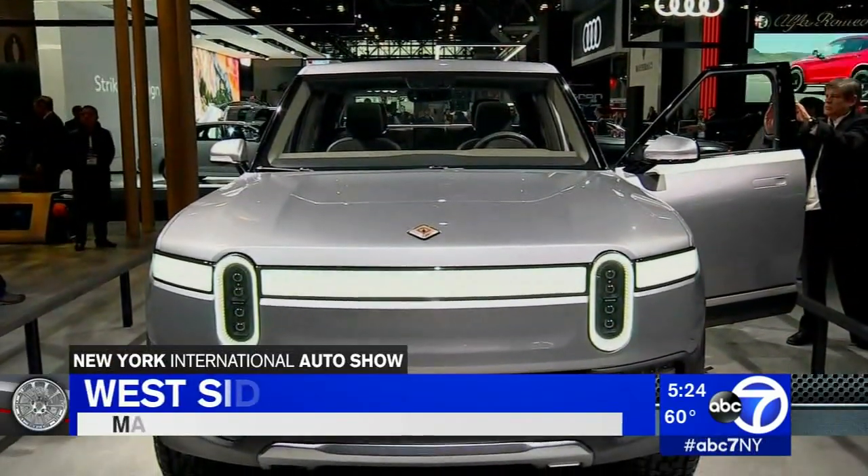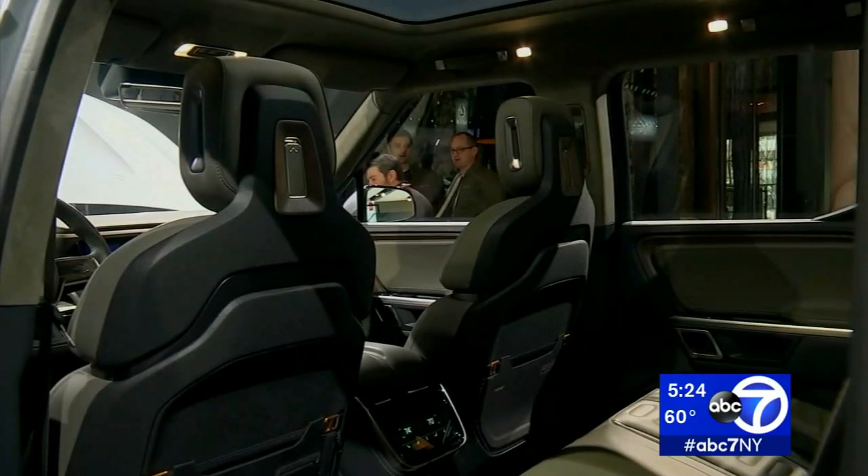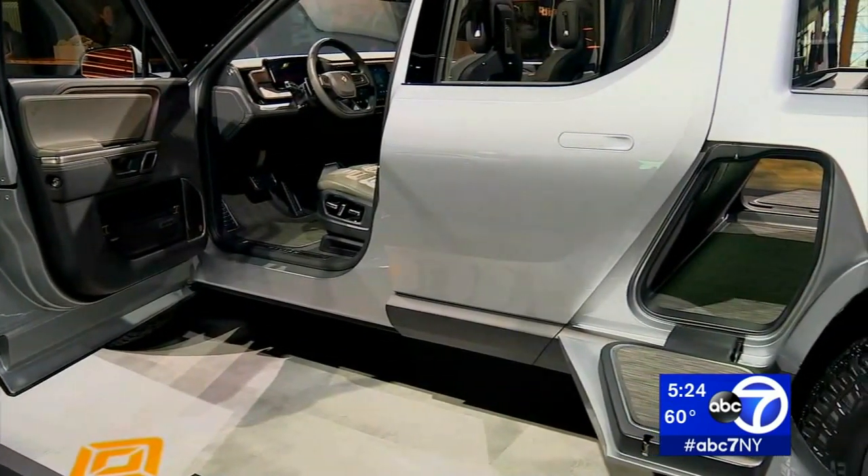Take a good long look at the Rivian R1T, the first all-electric five-passenger pickup truck, designed like no other. Not only is it something that you can use every day, but it's also something that you can take off-road and really experience the adventure lifestyle.